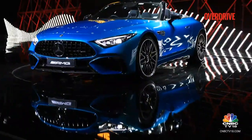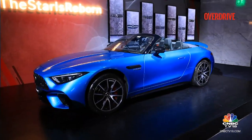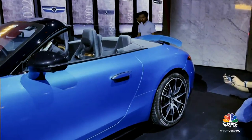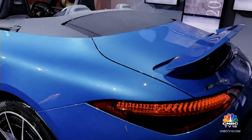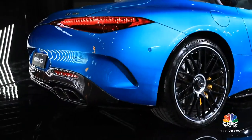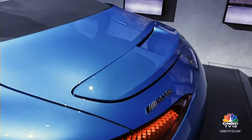Gone are the straight-ish lines and the boxy elements. What you get is a much sleeker nose, a curvaceous tail end designed not only because of the current design language at Mercedes-Benz, but also because of the way the competition looks. So what you get is a bodywork that looks like it's melting over the rear wheels — but those curves, they look absolutely stunning.